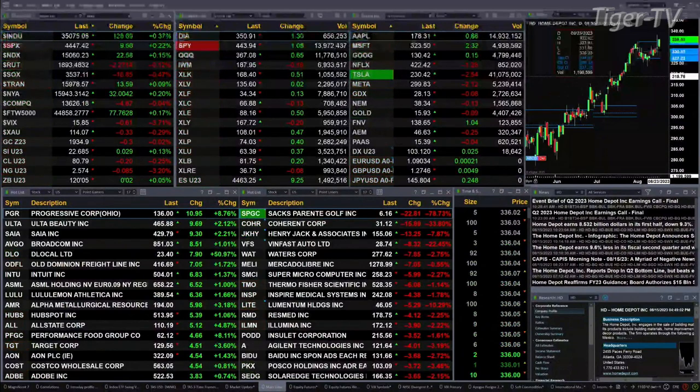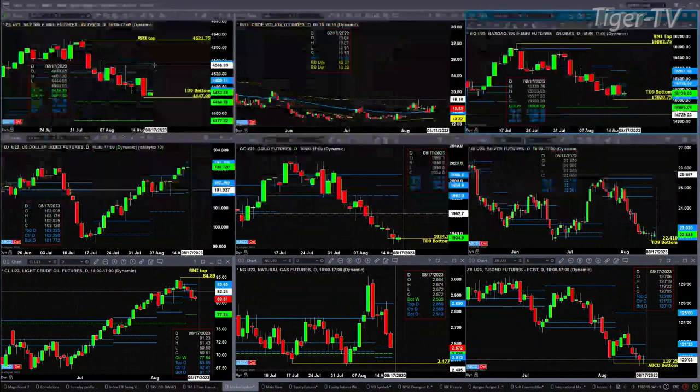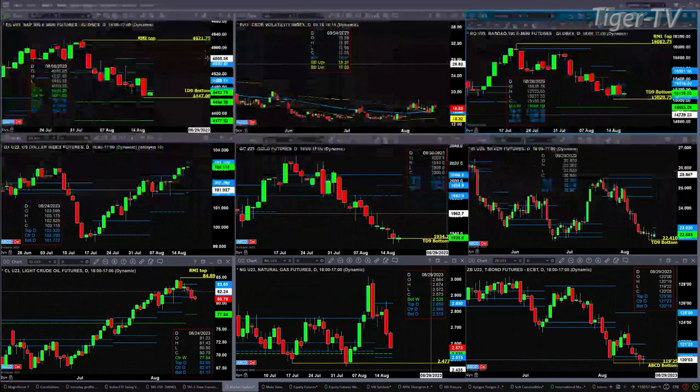Let's take a look at that nine panel market update chart. We begin with the ES Mini. You got a TD9 count bottom that completed yesterday. As long as price remains above $44.47, we should see a rally. The rally should take us up towards the top of its profile at $45.51. But first, price needs to contend with the bottom of that daily profile that closed below. The key level for a close today for this TD9 count pattern to take hold would be a close above $44.69.